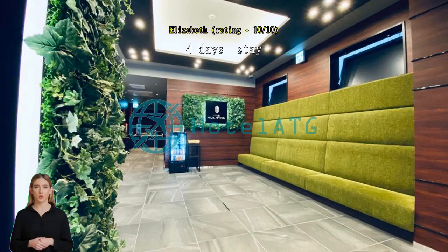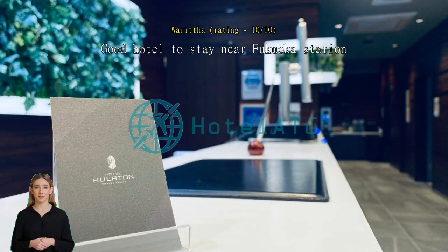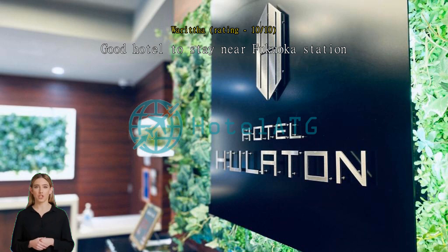4 days stay, I would give it a 5 stars rating. Will book again on my next visit to Fukuoka. Good hotel to stay near Fukuoka station — I went with my friend. Staff were so good and the room is also clean. Love it here.